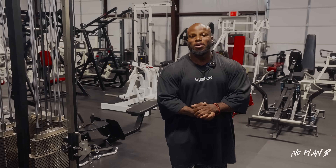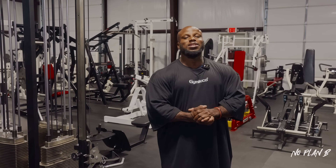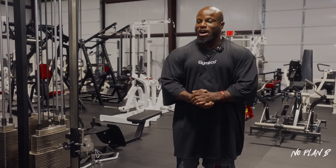Welcome back to the channel, welcome back to the jungle. Today is the day — I know you guys have been eagerly and patiently waiting for this. It is finally here: I am giving you guys the full tour of the GK Jungle Gym.